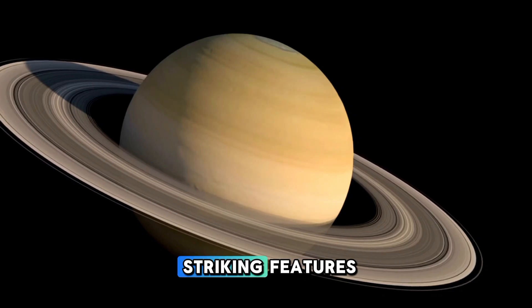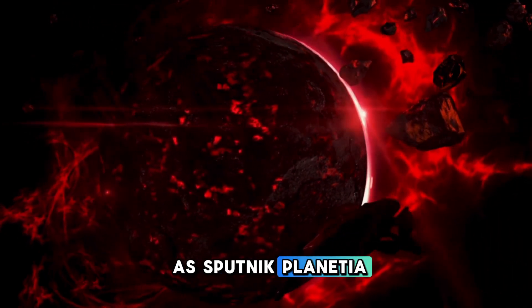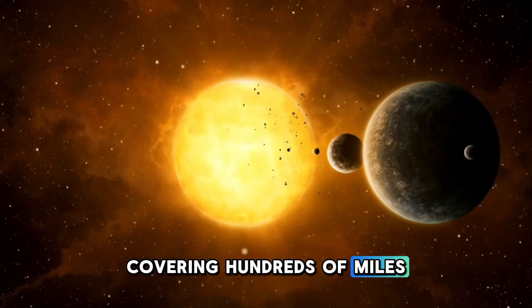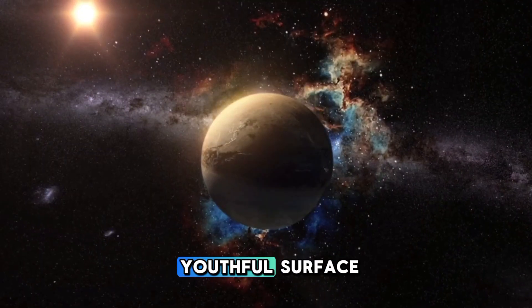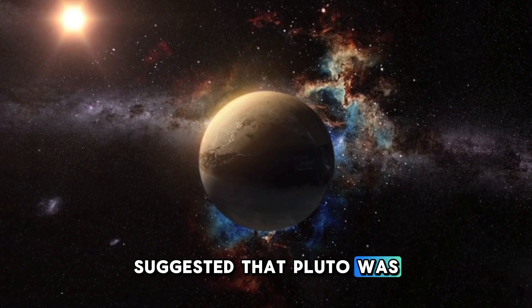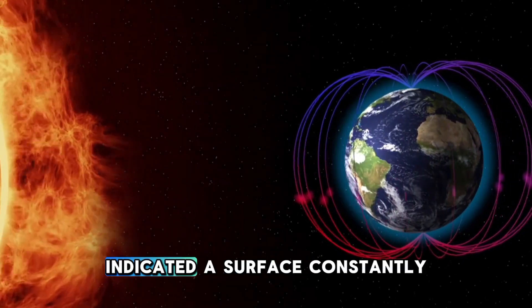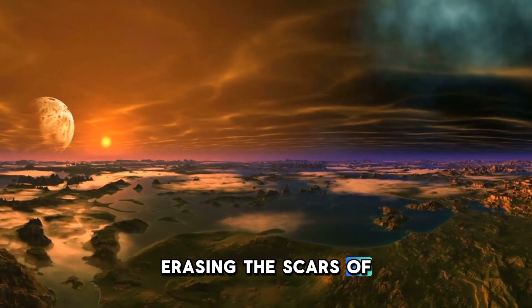One of the most striking features revealed by New Horizons was the vast heart-shaped region known as Sputnik Planitia. This sprawling nitrogen glacier, covering hundreds of miles, became an iconic symbol of the mission. The glacier's smooth and youthful surface suggested that Pluto was far more geologically active than we had ever imagined. The absence of impact craters indicated a surface constantly renewing itself, erasing the scars of ancient collisions.